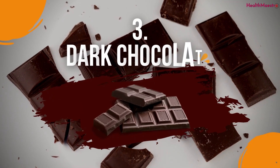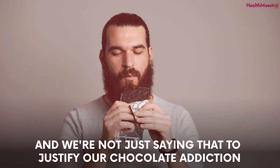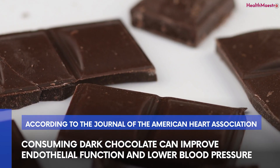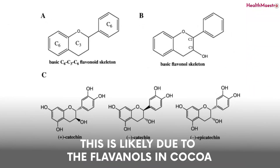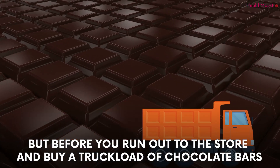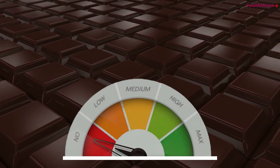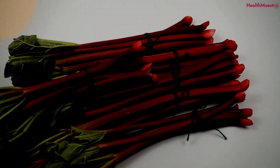Number three: dark chocolate. According to a study published in the Journal of the American Heart Association, consuming dark chocolate can improve endothelial function and lower blood pressure. This is likely due to the flavanols in cocoa, which can help to boost your nitric oxide levels and improve blood flow. Keep in mind that not all chocolate is created equal — to get the most nitric oxide-boosting benefits, look for dark chocolate with at least 70% cocoa content.